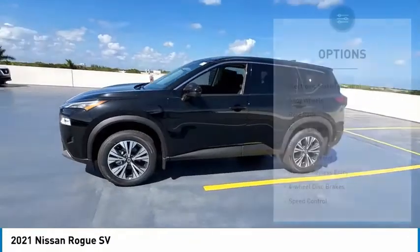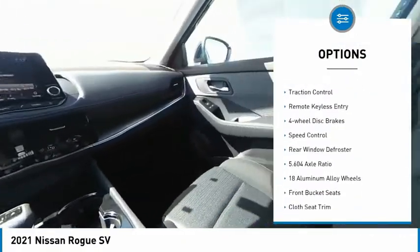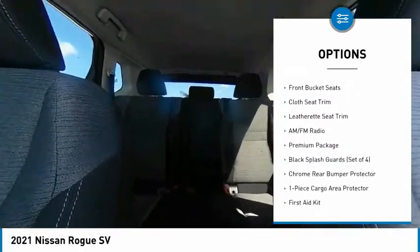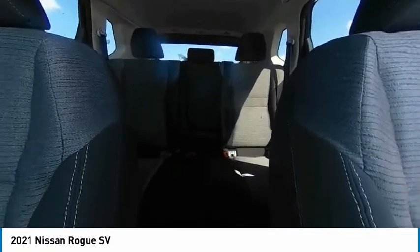Here are some of this vehicle's great options: electronic stability control, alloy wheels, roof rails, power lift gate, brake assist, traction control, remote keyless entry, four-wheel disc brakes, speed control, rear window defroster.